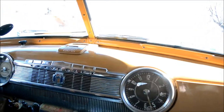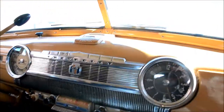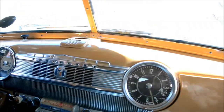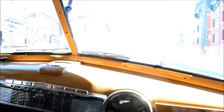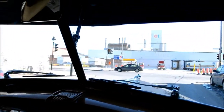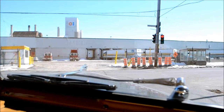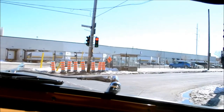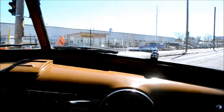Especially my '59 De Soto - first year 383, swivel seats, fins, four-door hardtop. I mean I was kidding myself when I bought that car thinking I was gonna restore it.